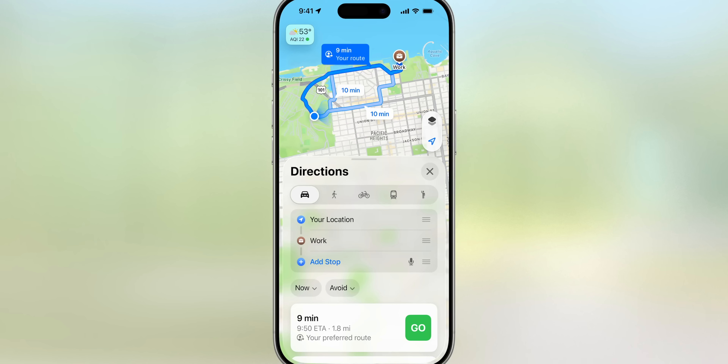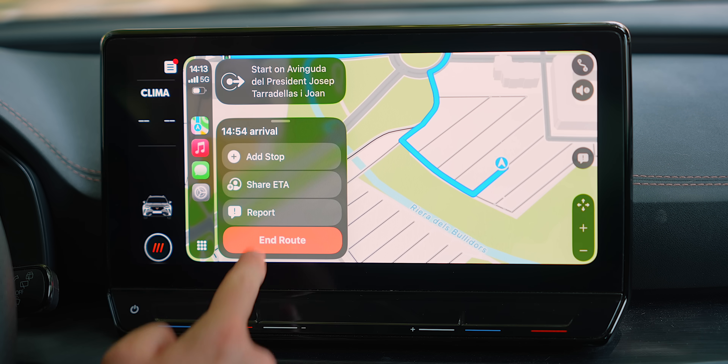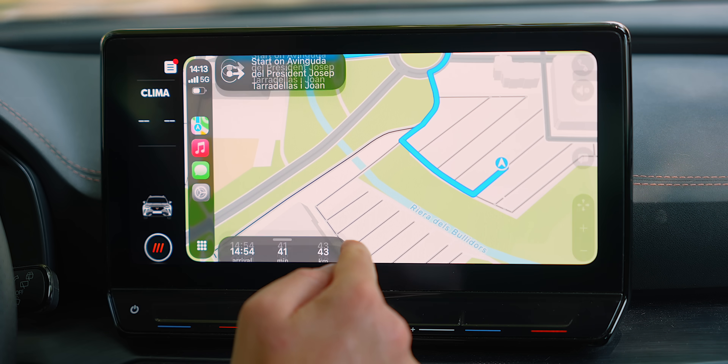So if you go from home to work every single day, once you get in your car and you're about to take a route you usually do — for example, taking your kid to ballet lessons — it will recommend: hey, do you want to take this route, or maybe there's a shorter route. You can also now report an incident inside of Apple Maps by tapping and then tapping Report. There are different options: report a crash, speed check, traffic, road work, hazard, or road closure. As an Apple Maps community, we can all let each other know what's going on on the road — very similar to what Waze has been doing for years.